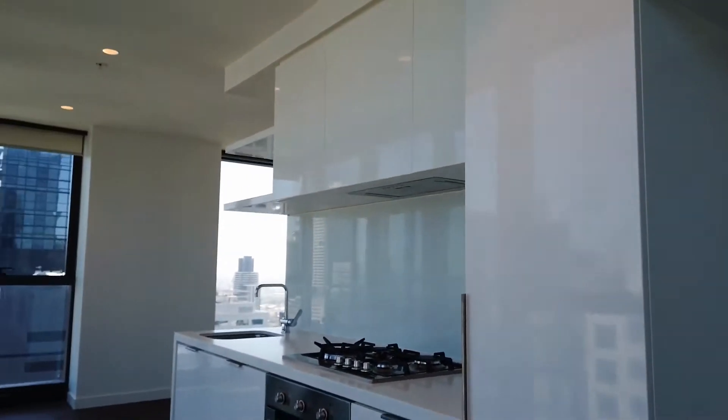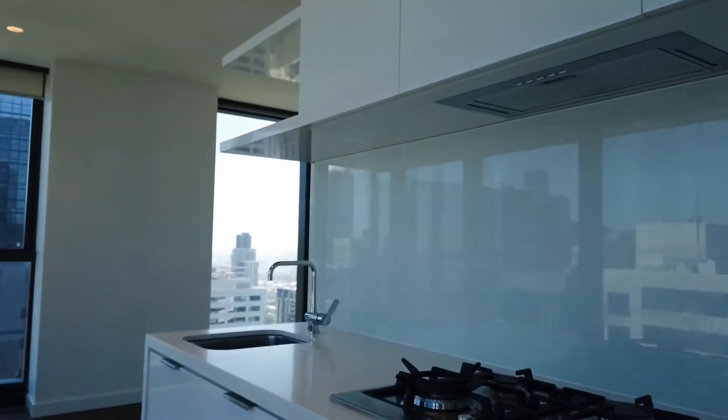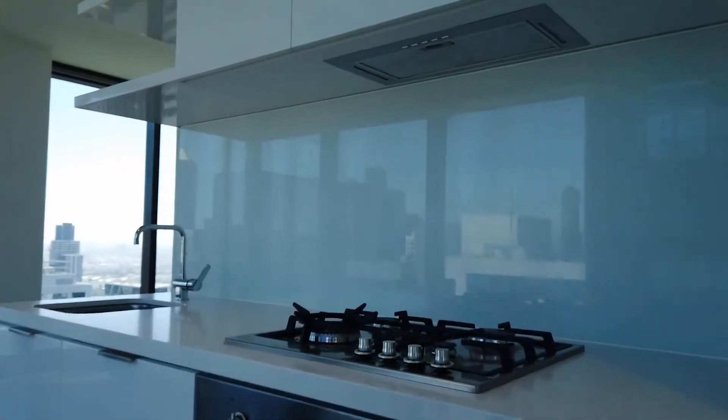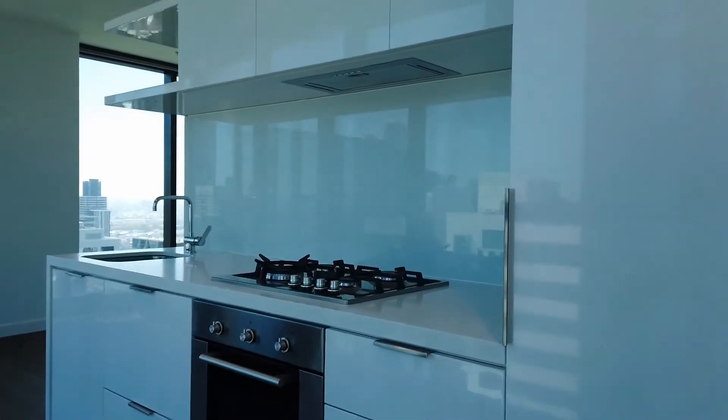Beautiful open plan kitchen, comes with European appliances such as range hood, cooktop, built-in oven, built-in dishwasher, and also ample storage space.